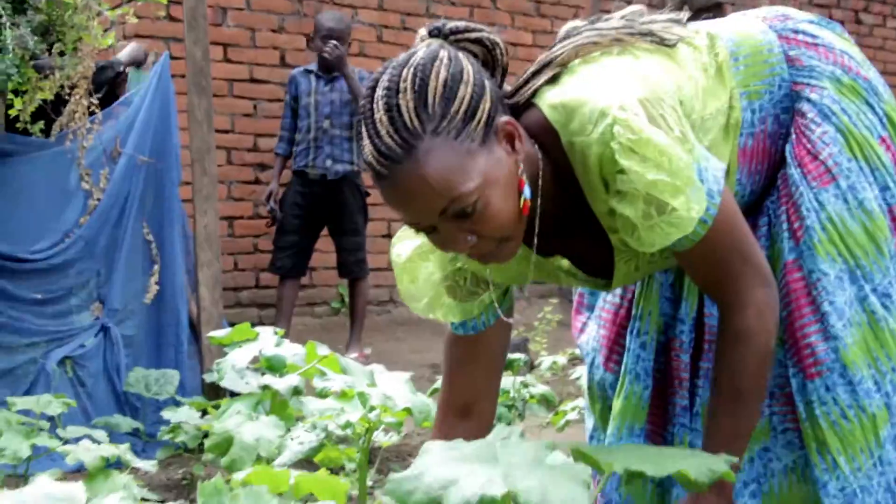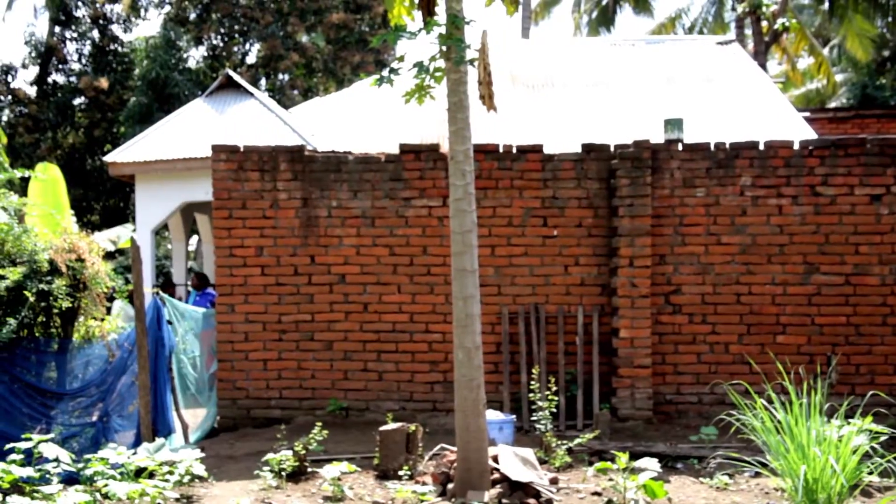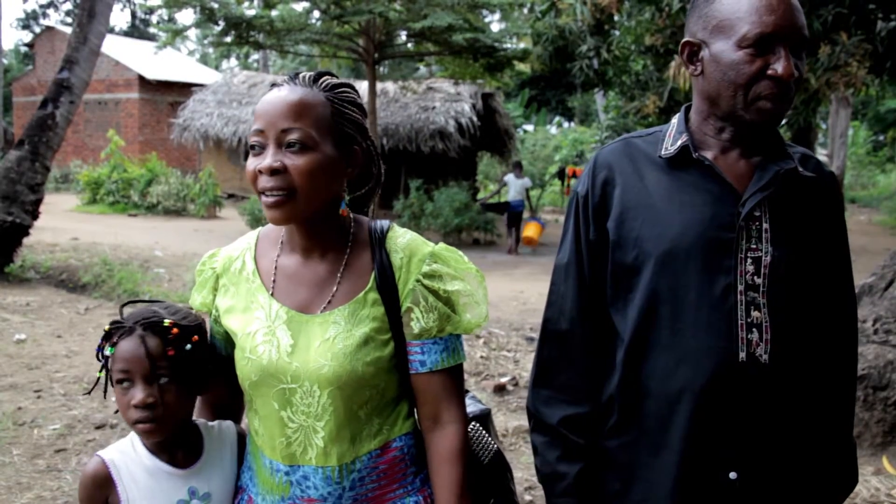Hamza Mwanaidi maintains a small farm with her husband in the family's village outside the city of Morogoro, in the water-scarce country of Tanzania. She and her family depend on the farm for income and nutrition.